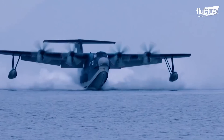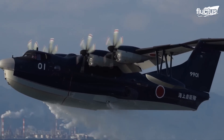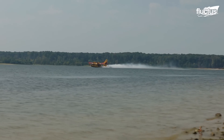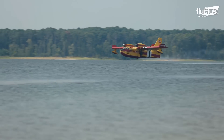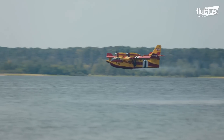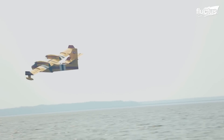Hello everyone and welcome back to the FLECTUS channel. Amphibious aircraft are unique machines capable of taking off and landing on both water and land. This dual capability makes them extremely valuable in military operations.